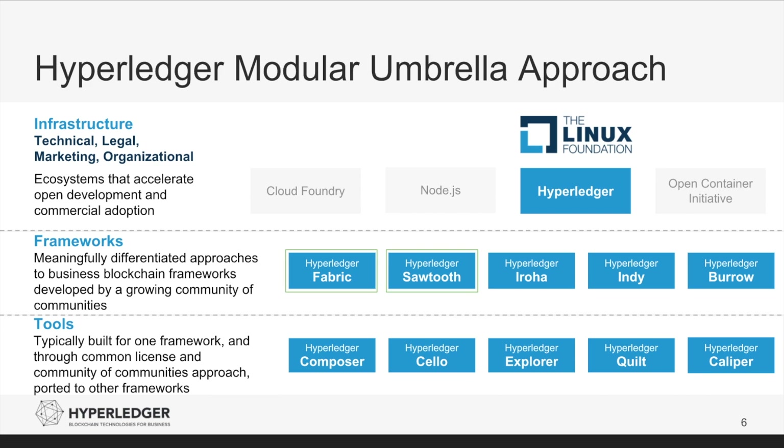Hyperledger Quilt was contributed by NTT Data and Ripple. It is a Java implementation of the Interledger Protocol. The Interledger Protocol provides two things: first, the ability to do atomic swaps between ledgers — even if those ledgers are not distributed ledgers — where both the debit and the credit happen on the two ledgers at the same time; and second, a single account namespace for accounts within each ledger. Hyperledger Caliper is the most recent project, contributed by Huawei. It is a blockchain benchmark tool that allows users to measure the performance of a specific blockchain implementation with a set of predefined use cases. Performance indicators currently supported by Caliper include success rate, throughput (TPS), transaction confirmation latency, and resource consumption such as CPU, memory, and network I/O. Caliper currently supports Hyperledger Fabric 1.0, Hyperledger Sawtooth 0.8, and the development branch of Hyperledger Iroha.